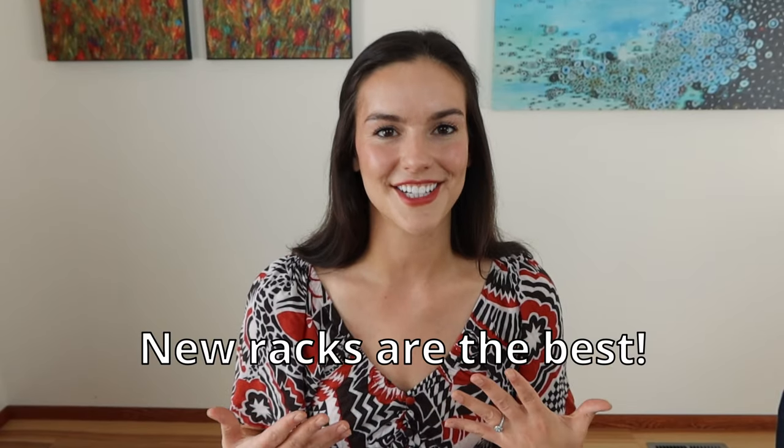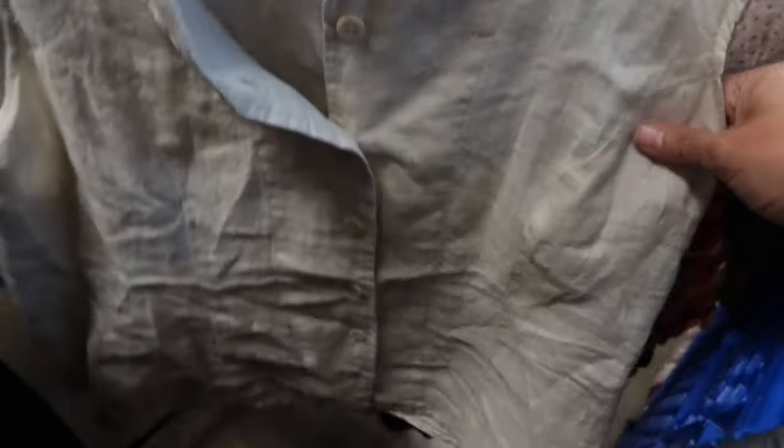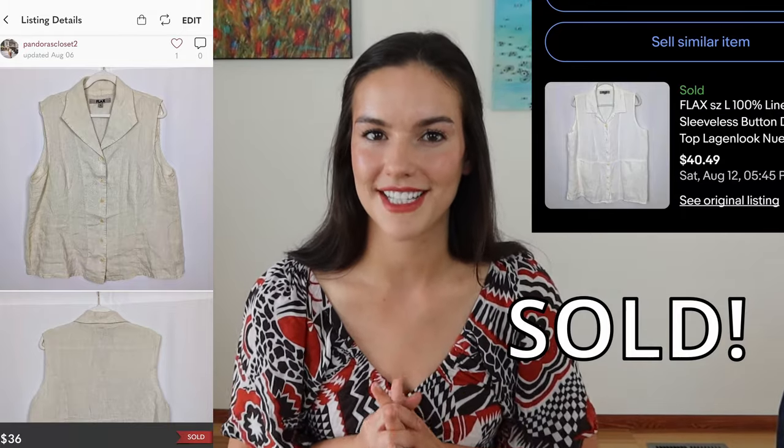I was about to go to checkout and they pulled out a new rack, so I obviously had to look through it. I'm so happy I did because they had two basically new Flax linen shirts. Flax is a great brand to look out for — well known for their linen pieces. Hoping to get around $40 for each of these.